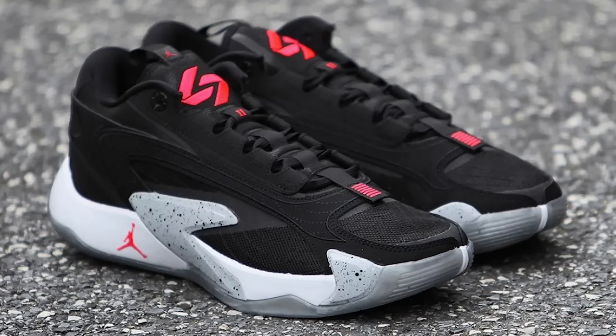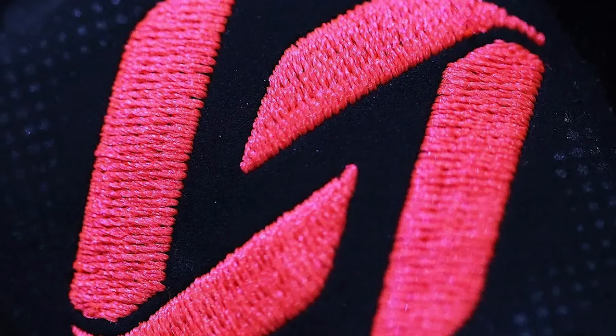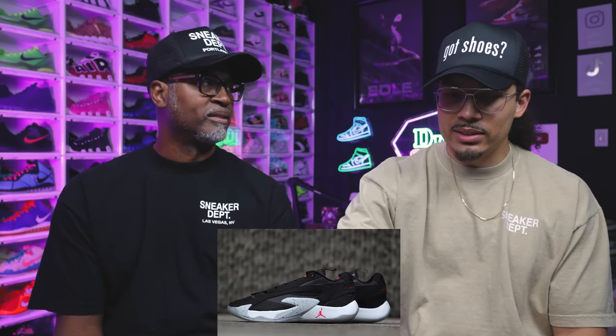Next up, you've got the Luca 2 Air Jordan sneaker. They're dropping a lot of stuff because the second model just came out. Now they're gonna be dropping a bunch of different colorways — Zion, Luca, and Tatum. This is essentially like the white cement, black cement for color blocking. It retails at $140. That's perfect pricing, especially for a hoop shoe.